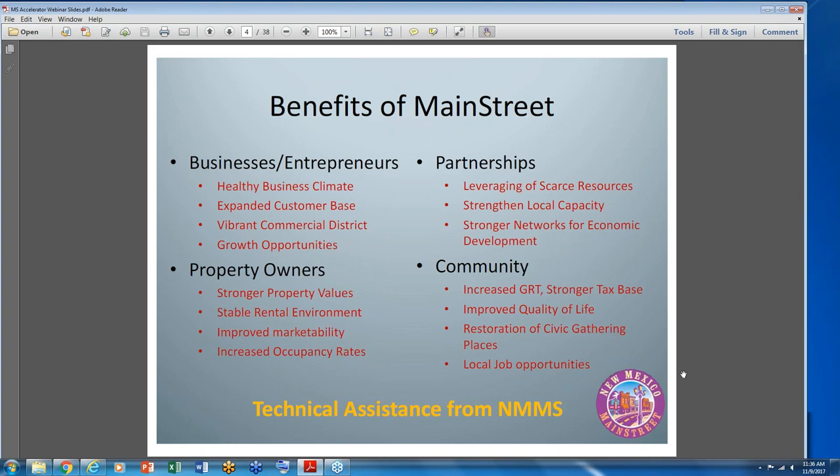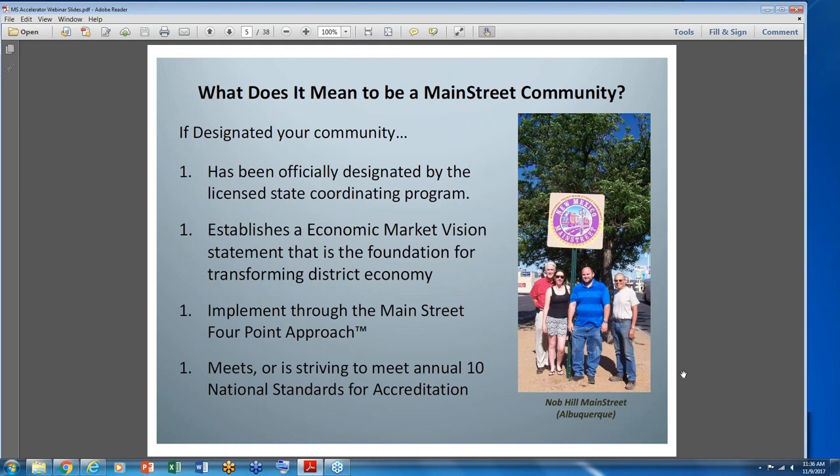We provide technical assistance in all these areas. If you are designated — and this is the accelerator process that moves you towards designation — it means you've been officially designated in a licensed, accredited program within the state coordinating program, which is the New Mexico Main Street program, then certified at the national level. You establish an economic market vision statement as the foundation for transforming your district economy. You implement the Main Street four-point approach and meet the ten national standards for accreditation annually.